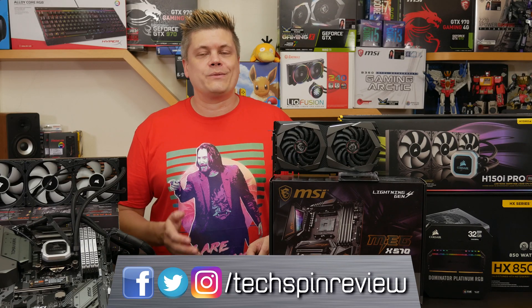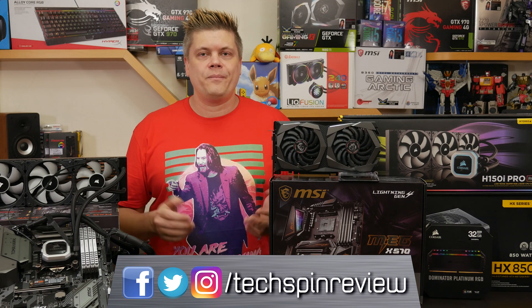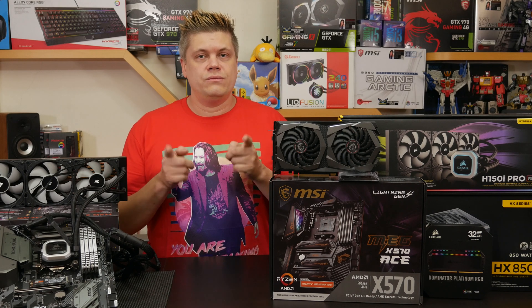Just a quick reminder — if you want to connect with us online, we're on Twitter, Instagram, and Facebook, all at TechspinReview. There are links below if you decide to pick up a Ryzen; you can support our channel by using our affiliate links to buy, with no extra cost to you.